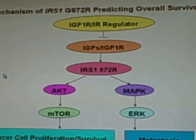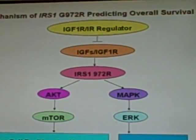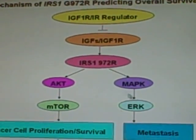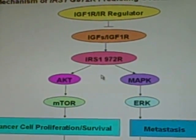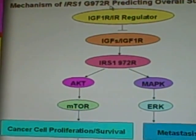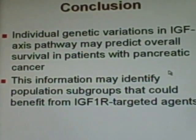We found important genetic markers in IGF-1 receptor, IGF-BP3, and IRS-1 with predictive value. The IRS-1 codon 972R variant can activate AKT and MAP kinase pathways to promote carcinogenesis. Because IRS-1 is an important signal transducer of IGF-1 receptor, this genotype may help to select patients for IGF-1 receptor targeted therapy.